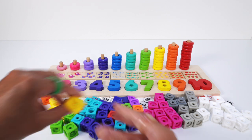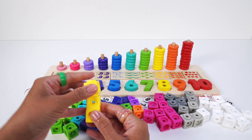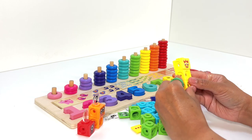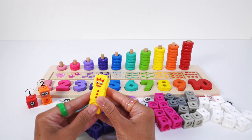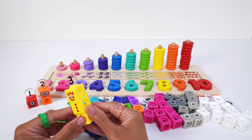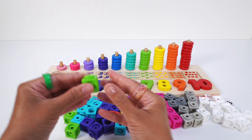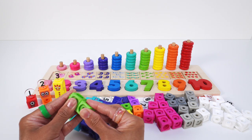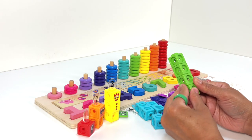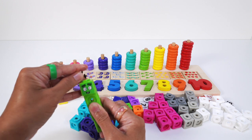Number block 3 is yellow: 1, 2, 3 mathling cubes, faceplate, juggling balls, and the numberling 3 on top. Number block 4 is green: 1, 2, 3, 4 mathling cubes, faceplate, and the numberling 4 on top.